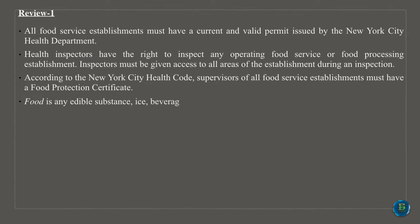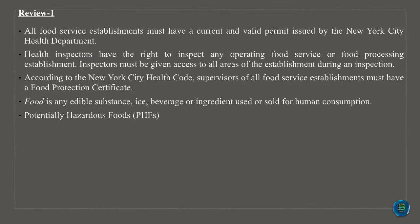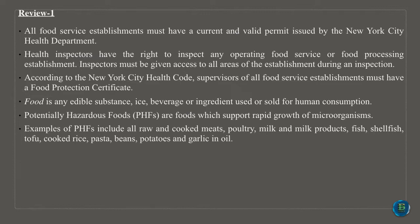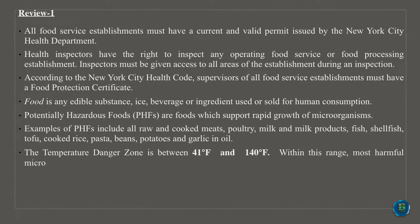Food is any edible substance, ice, beverage or ingredient used or sold for human consumption. Potentially hazardous foods, PHFs, are foods which support rapid growth of microorganisms. Examples of PHFs include all raw and cooked meats, poultry, milk and milk products, fish, shellfish, tofu, cooked rice, pasta, beans, potatoes and garlic in oil. The temperature danger zone is between 41 degrees Fahrenheit and 140 degrees Fahrenheit.